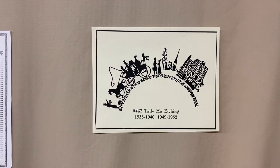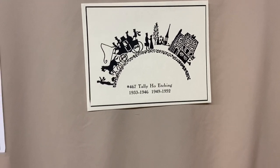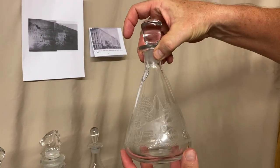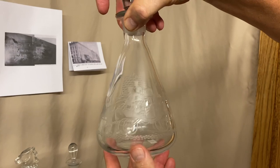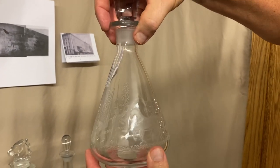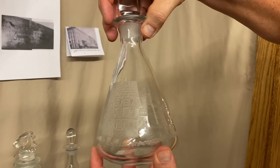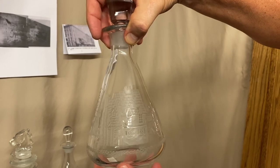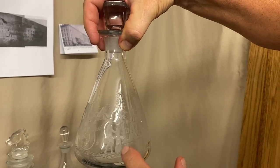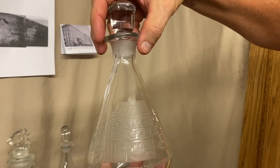Now I'd like to go through specific items that Heisey made with the Tally Ho design. First we have an Oakwood decanter. It has your normal Tally Ho — your coach, your carriage, passengers, horse, the whip, a little man in front waving them down. Then there's the Inn, labeled on a little placard on the building. And then there's a church steeple and a little house. Every design basically has these elements on it.